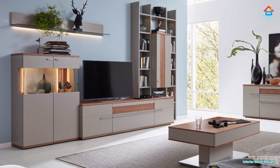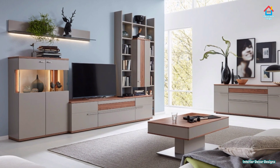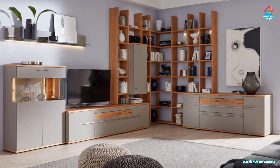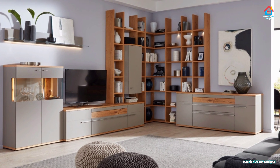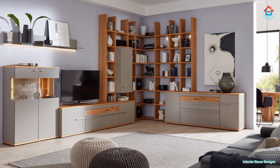It also doubles up as a storage space or display unit for decoration pieces. If the room is large, we can opt for a large TV unit, but for a small space we have to be innovative and smart — get ideas and build the unit in bits and pieces.